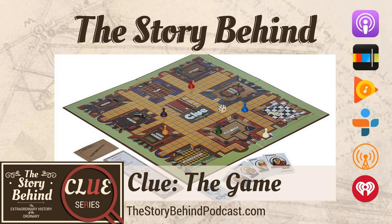Welcome to the Story Behind Clue series. In every episode of this series, we talk about the history of one of the original weapons used in the game, Clue. This series may not be appropriate for all ages, and listener discretion is advised. This is the final episode of the Story Behind Clue series. I hope you've all enjoyed talking about the weapons in this classic game, as well as the 1985 movie. In this episode, we're going back to the very beginning to talk about the game itself. I'm your host, Emily Prokop, and this is the story behind Clue, the game.